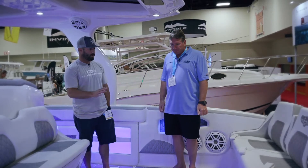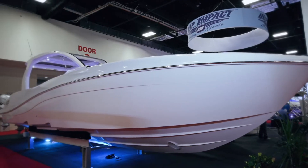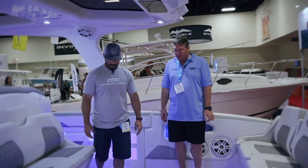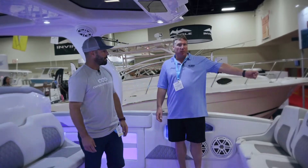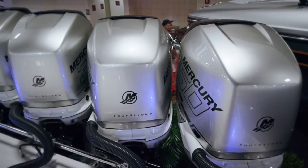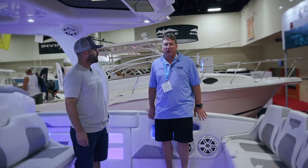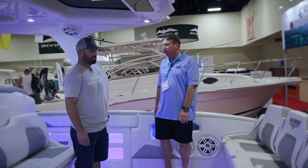Very clean — white with gray accents. The blue lighting just touches on it beautifully. The sea deck as well, gorgeous combination. This one is a quad Mercury Verado 350 boat. This boat will run at a top speed of around 75 miles an hour.